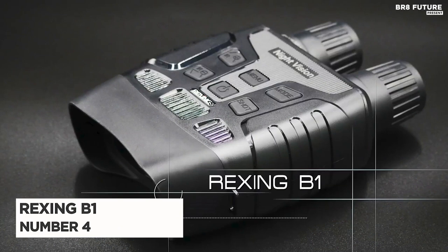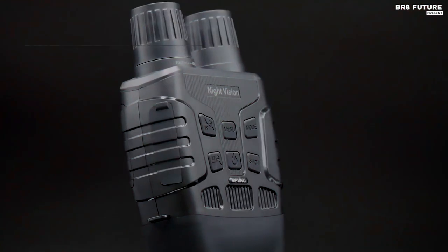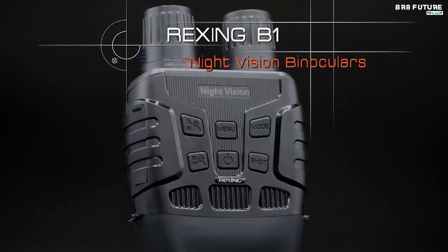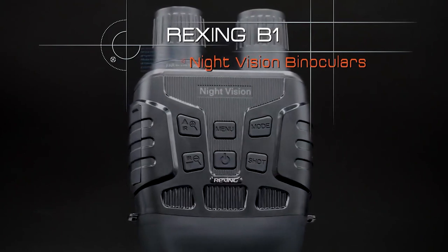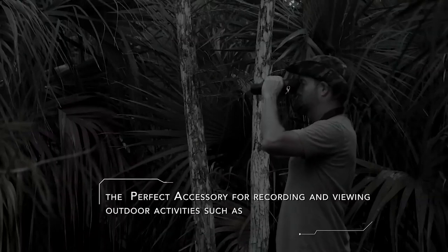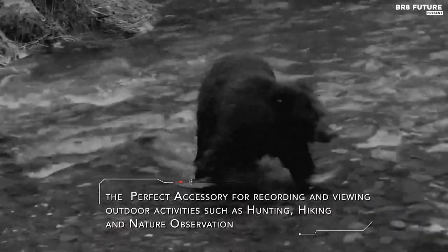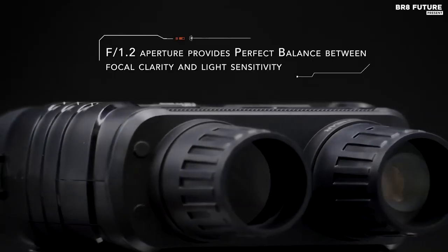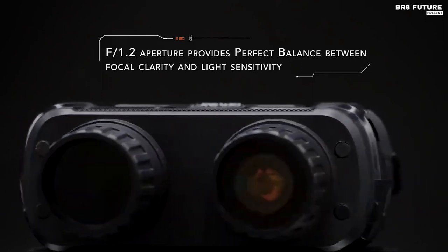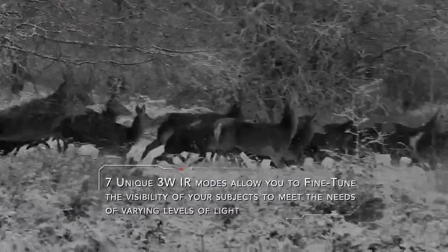Number 4: Rexing B1 Digital Binoculars. The Rexing B1 Digital Binoculars offer unparalleled visibility with 10x optical zoom and 4x digital zoom capabilities. Equipped with infrared lighting and an f1.2 25mm objective lens, you can see subjects up to 984 feet away, even in complete darkness. With a built-in 2.31-inch LCD display, the binoculars offer a clear and complete picture that can be converted to a 7-inch large viewing screen by the convex lens.